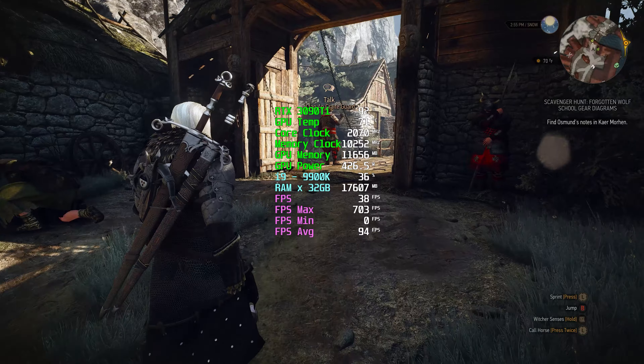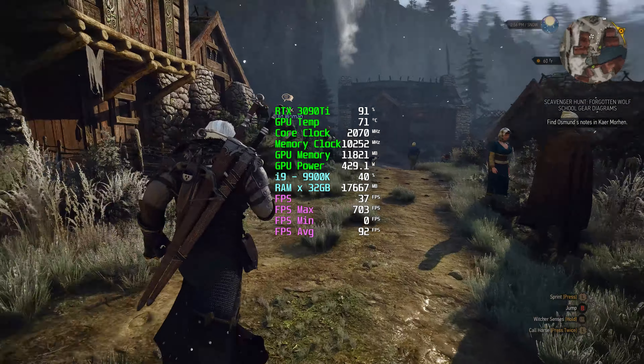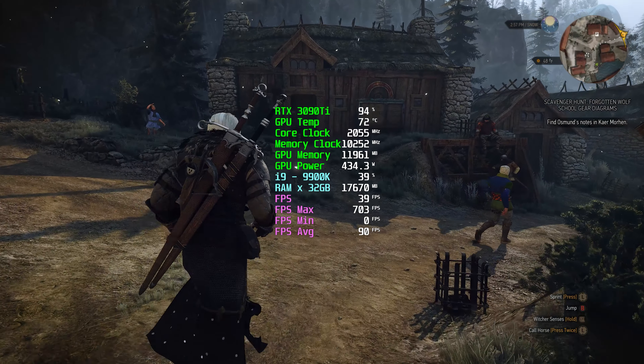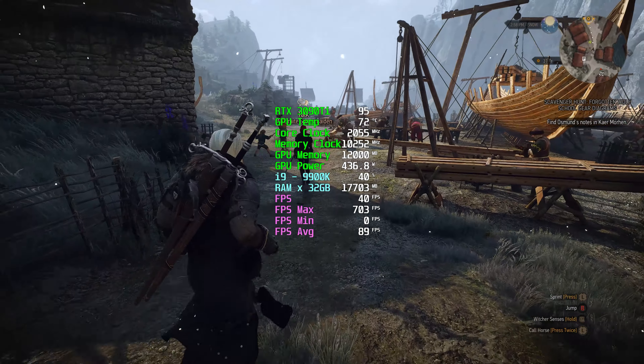If you guys are wondering why my GPU is not showing its maximum load at 99% or 100%, I think it's more to do with my CPU bottlenecking the performance of the GPU.